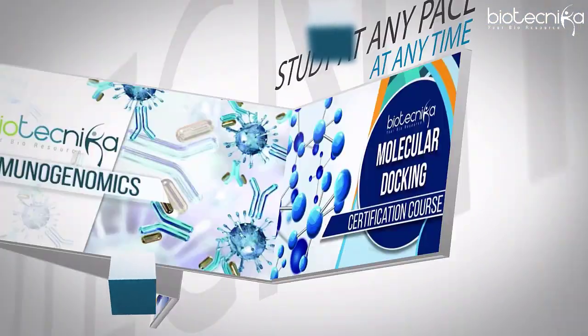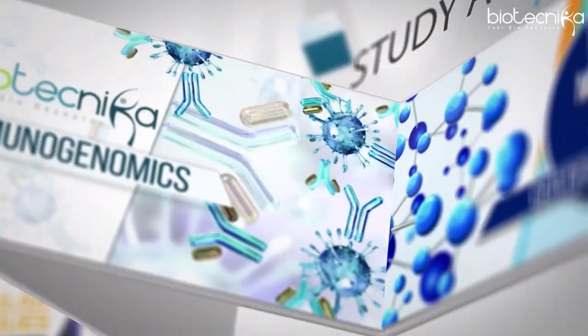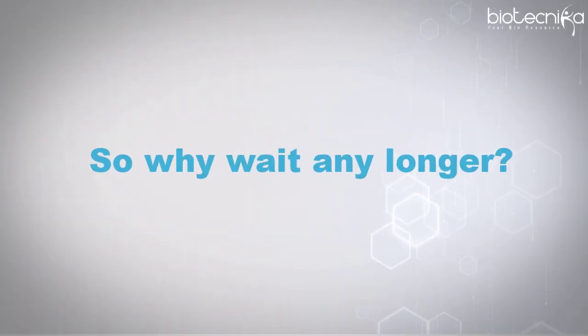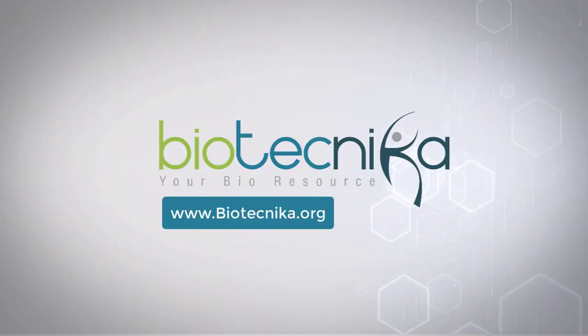Biotechnica self-learning courses are designed to fit your schedule — study at any pace, at any time, and get certified. So why wait any longer? Enroll now and get started. Keep watching this space for more such interesting courses.